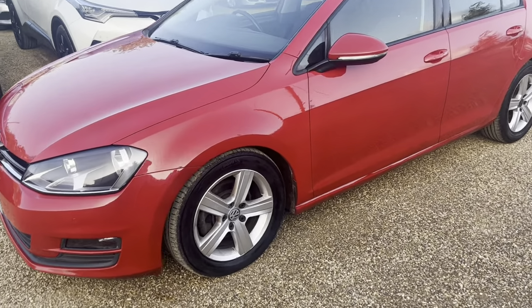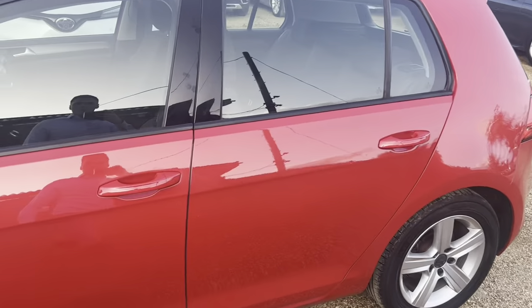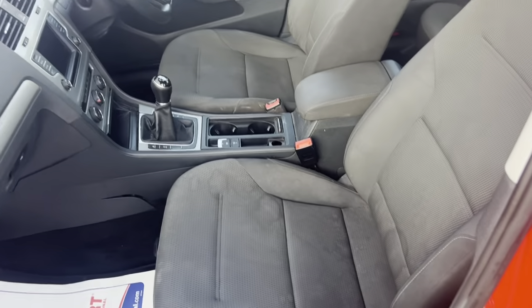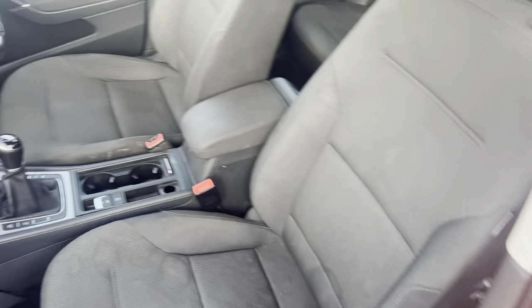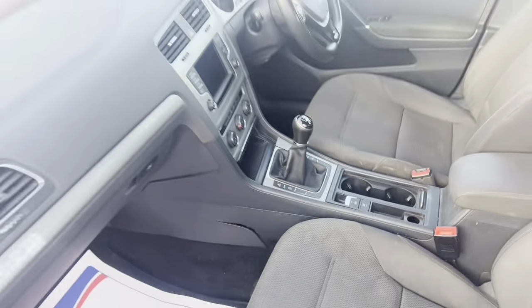I will show you around. It looks really nice from outside — the paintwork looks immaculate. The seats are looking very nice for its age. It has fabric seats and a 6-speed manual gearbox right there.